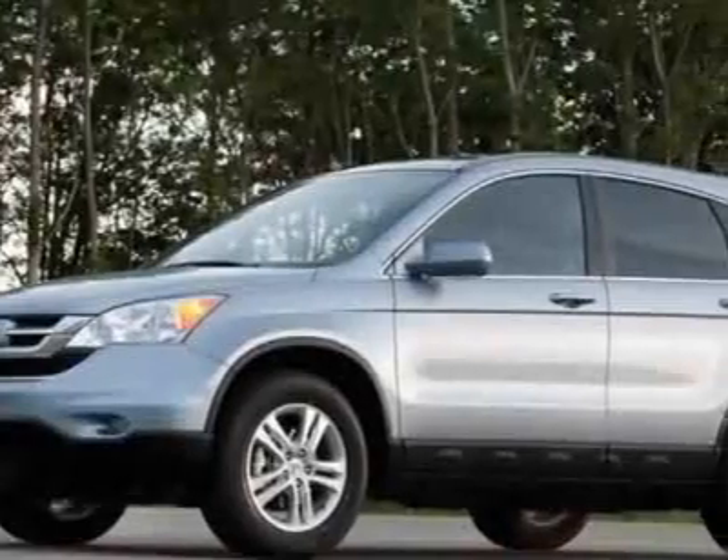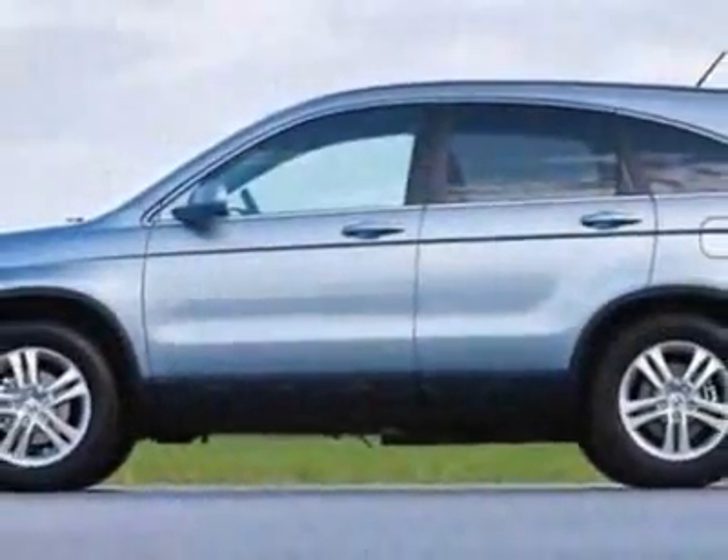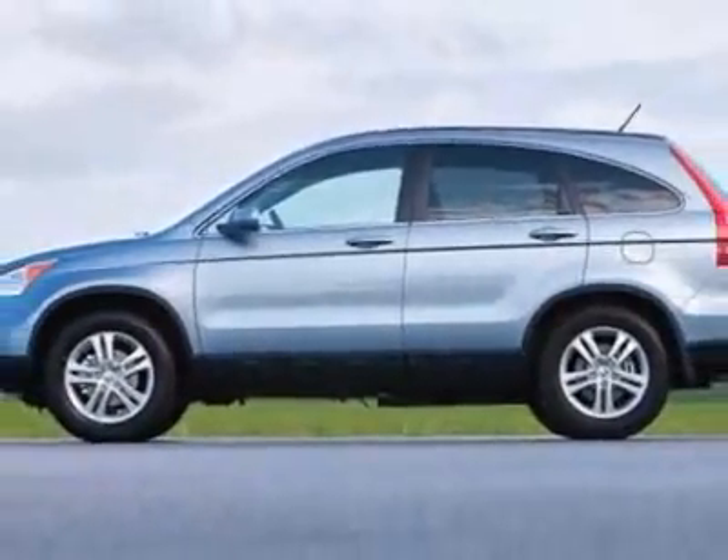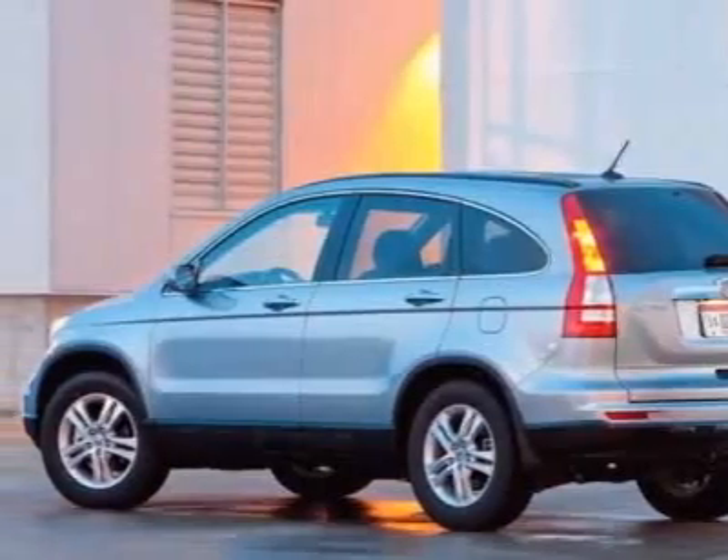This vehicle gets 21 miles per gallon in the city and 28 on the highway. This CR-V boasts a 2.4-liter inline-four engine and has a 5-speed automatic transmission.